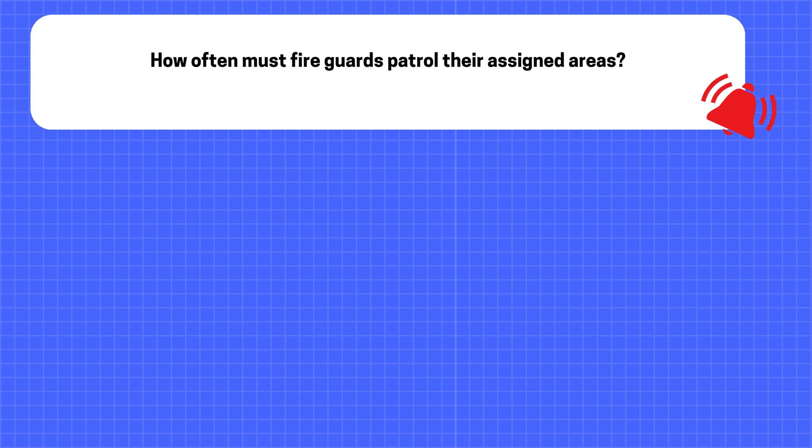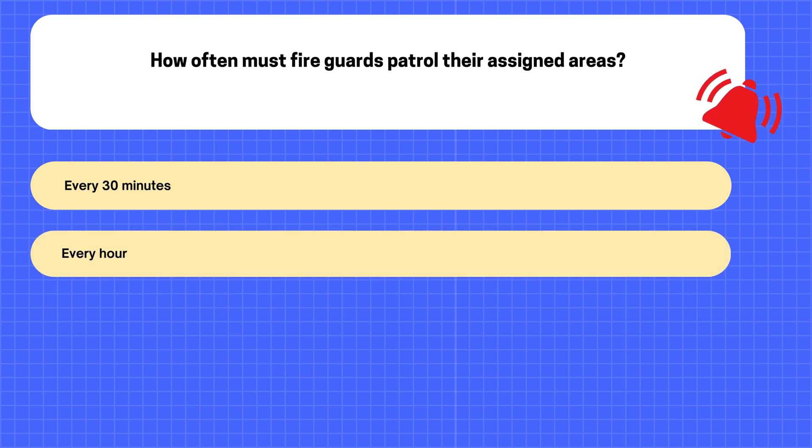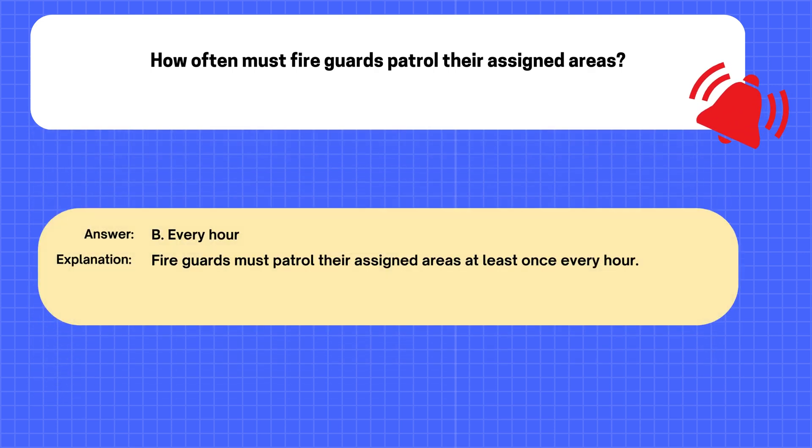Question. How often must fire guards patrol their assigned areas? A. Every 30 minutes. B. Every hour. C. Every 2 hours. D. Every 4 hours. The correct answer is B: Every hour. Explanation: Fire guards must patrol their assigned areas at least once every hour.